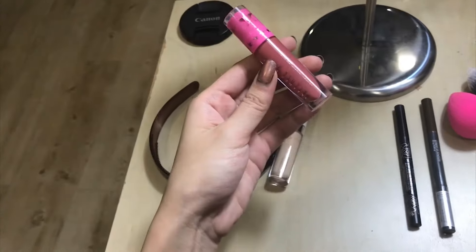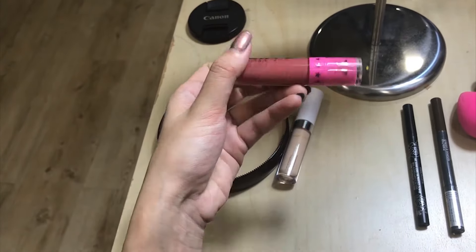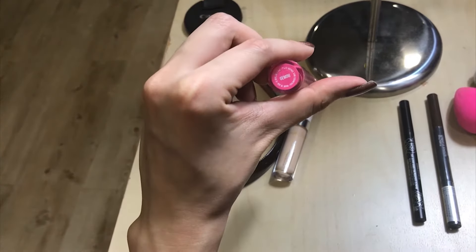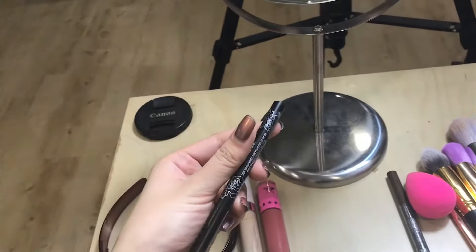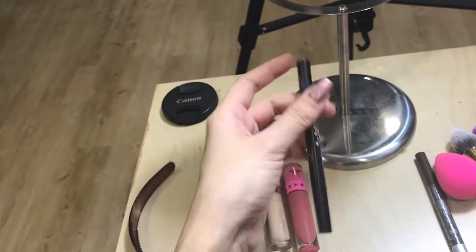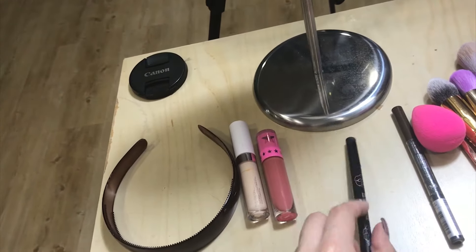Next, we have my favorite formula for liquid lipsticks — this is from Jeffree Star, the velour liquid lipstick in the shade Gemini. Moving on to my ride-or-die liquid eyeliner: this is the Tattoo Liner by Kat Von D in the shade Triple Black. I think this is my second one and it's about halfway finished.